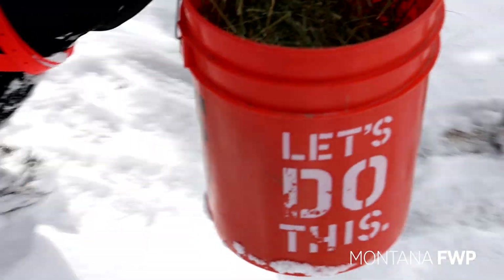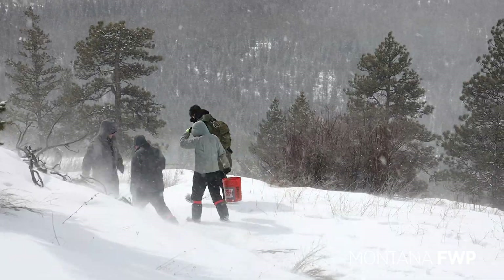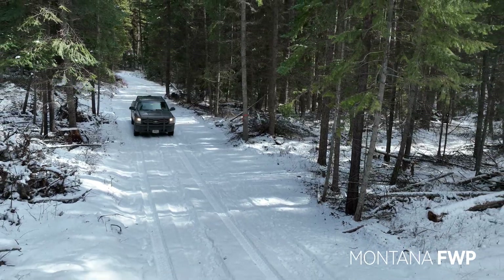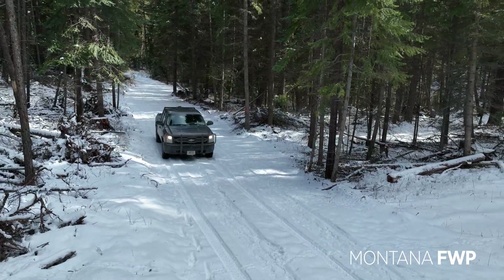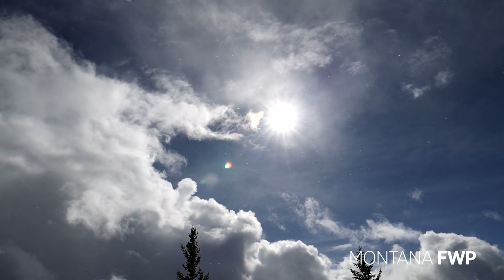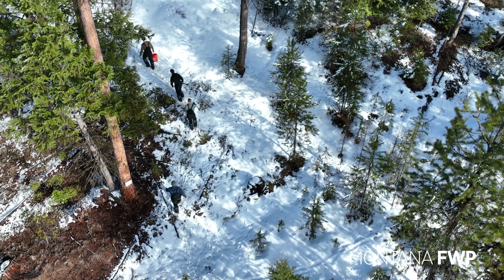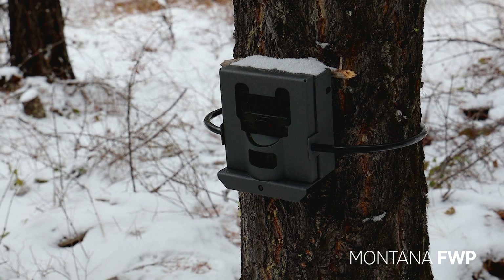I grew up hunting and fishing and recreating, and I really care about the work we do out here to pass that legacy along and answer all the questions that the sportsmen ask of us on a daily basis. One of those questions Montana FWP is tasked with answering: what does the deer population look like in my region?